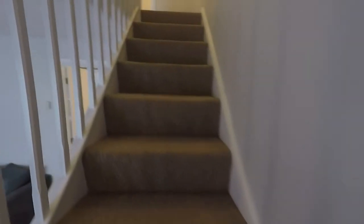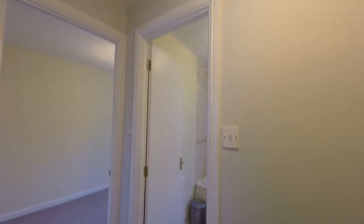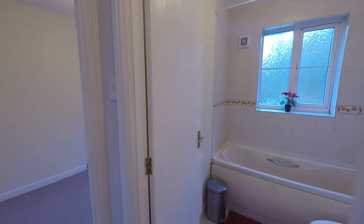Upstairs we have the family bathroom and two bedrooms. As we come up on the landing, just above us is access into the loft space, and to the right we have our family bathroom.